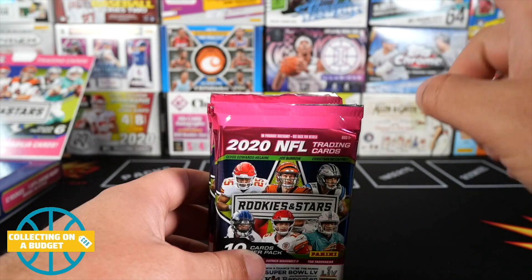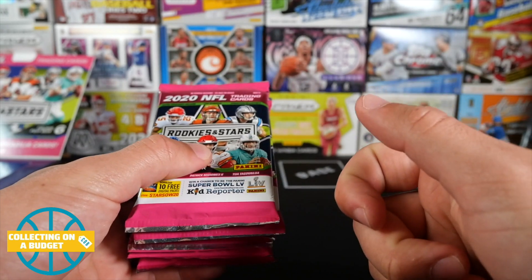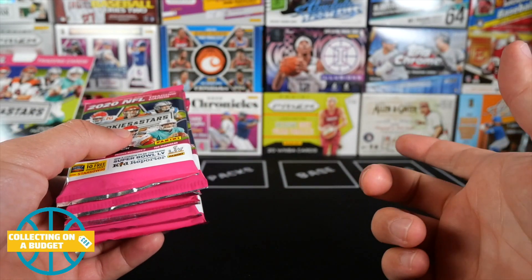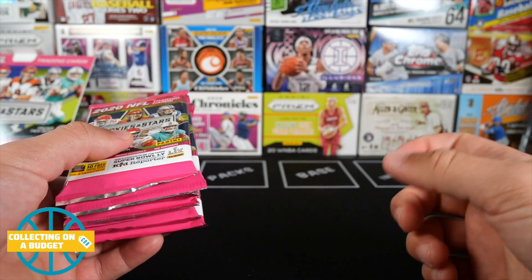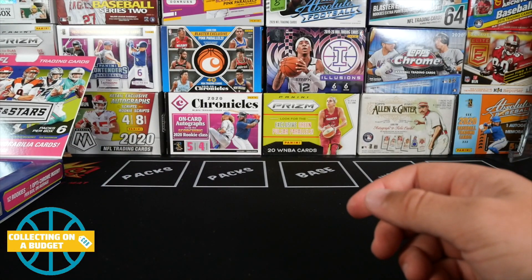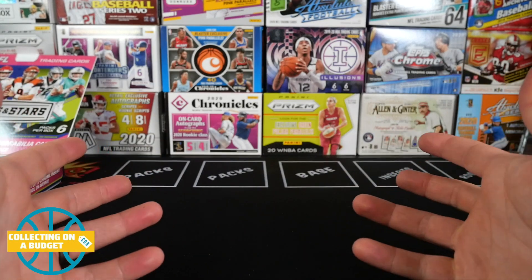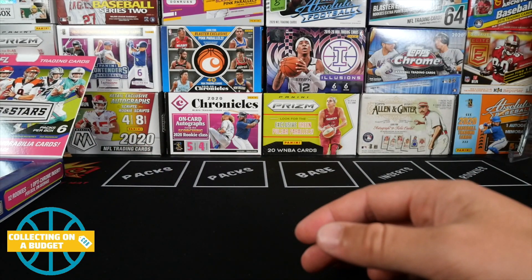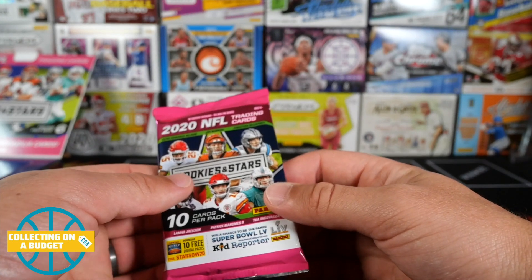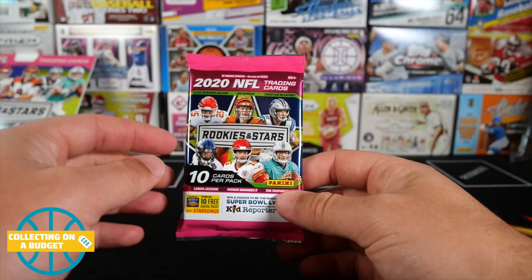Say you want to buy Donruss or Rookies and Stars but it's sold out — click 'notify me when it restocks' in the app. Once you get notified, make sure your payment method is already set up. I have Apple Pay so I can just click it super easily. That's one of my new tactics to be able to get stuff. I'm patiently waiting on the restock of Prizm — that one's going to be tough.